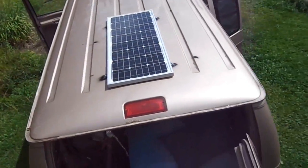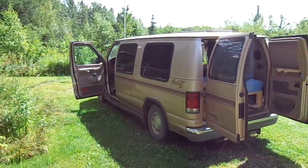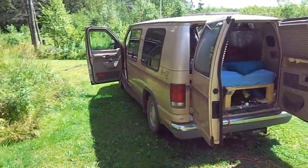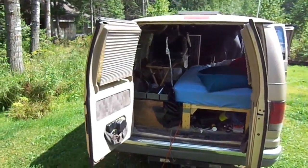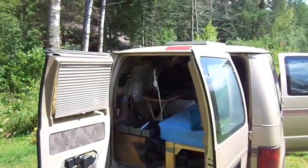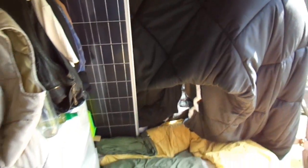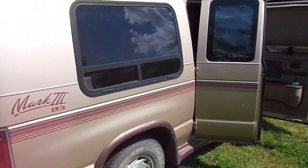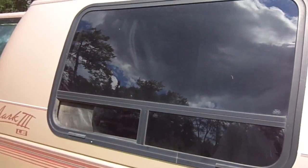When I first got mine, the first thing I did was take out all the seats. And then I blocked all the windows with a vinyl that shows no light through it.